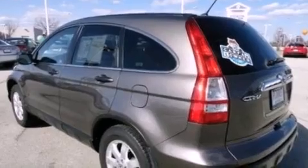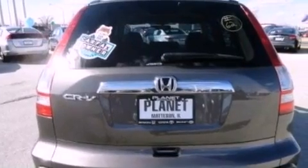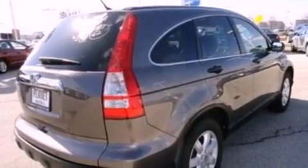A CD player capable of reading MP3s, a passenger side vanity mirror, an engine immobilizer theft deterrent system, privacy glass, brake assistance technology, cruise control, and this vehicle has less than 59,000 miles.